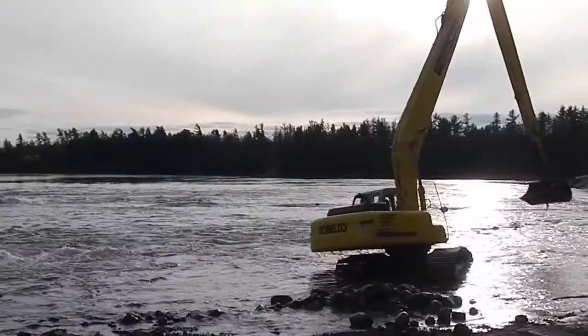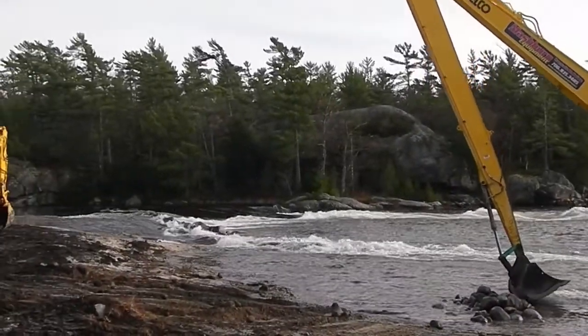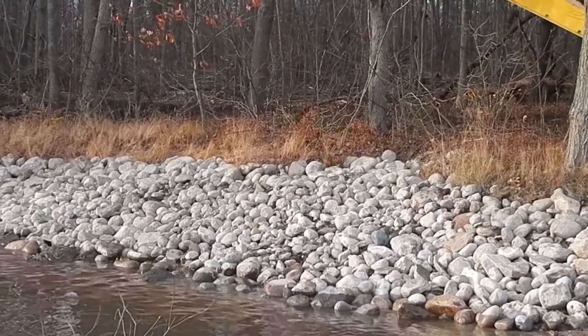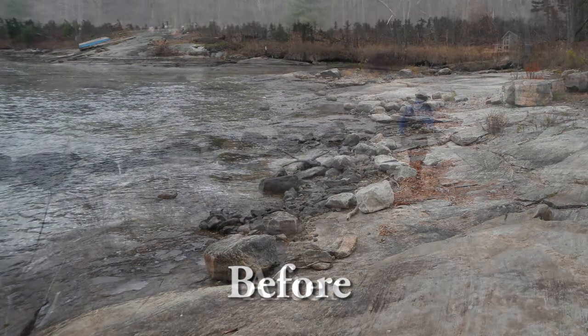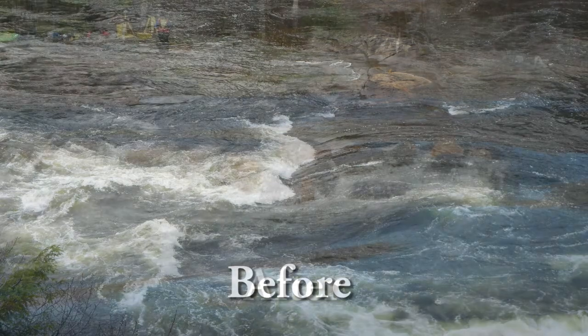Here they are spreading smaller boulders, creating areas for spawning habitat. The preliminary results from 2013 have shown that the walleye are now using this site and there has been successful spawning on this habitat. It's a great sign — we'll continue monitoring it over the years.